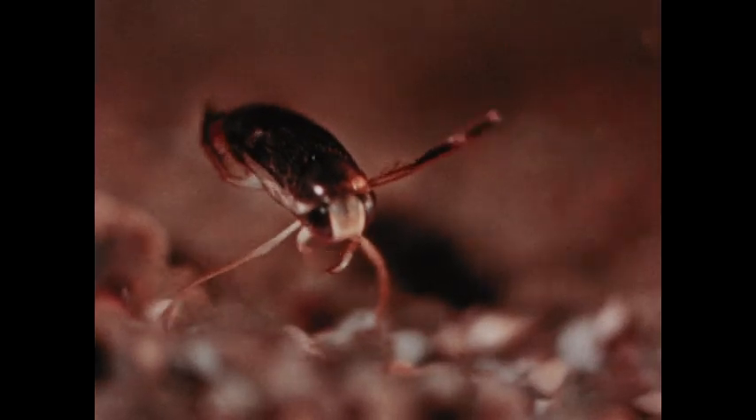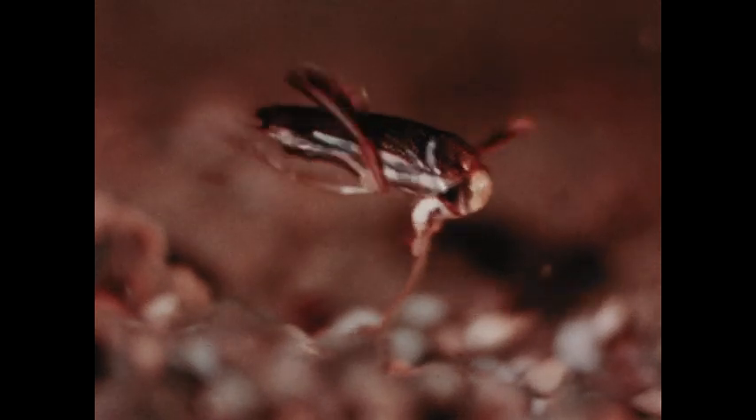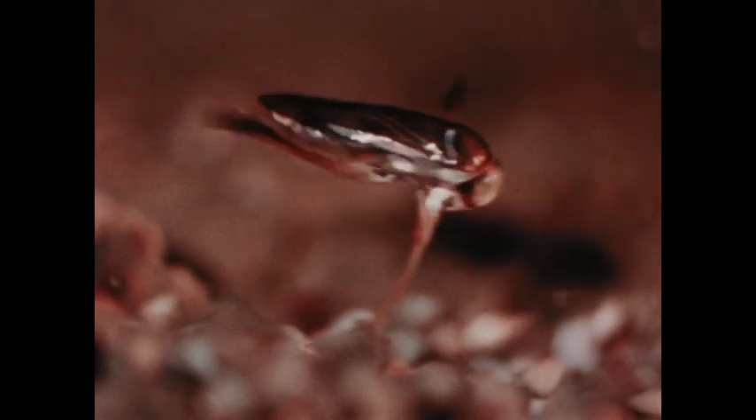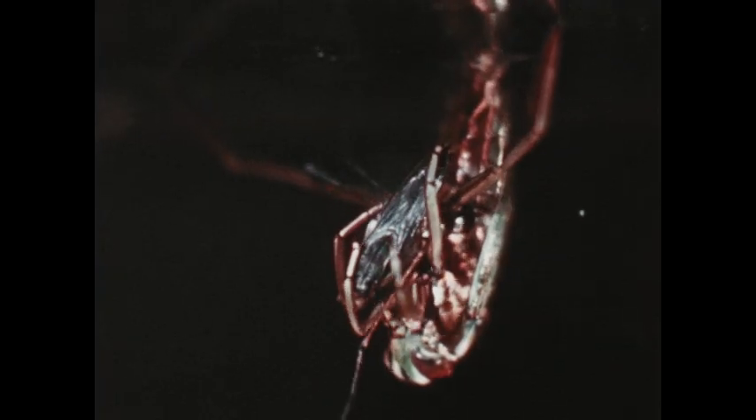The lesser water boatman feeds on the bottom of the pond by sucking up pieces of debris. But to renew its supply of air, it has to swim to the surface. Here, the carnivorous great water boatman is devouring a pond skater.